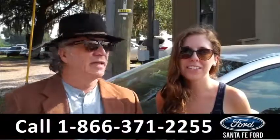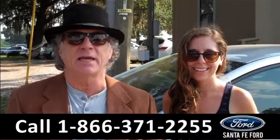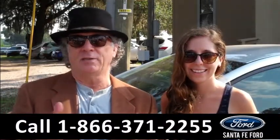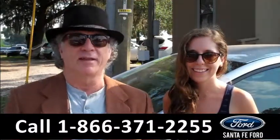Hey, this is Randy, and I'm Ashley, from SantaFeFord.com near Gainesville, Florida — I-75 right at exit number 399. Easy to get to, easy to find. Right now I want you to stay tuned for a Civic lesson because Ashley has all the details on this Honda Civic right now.